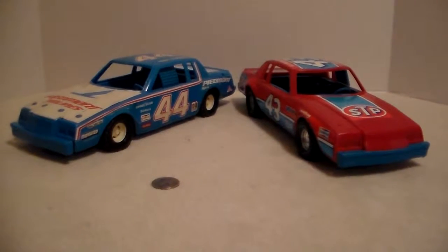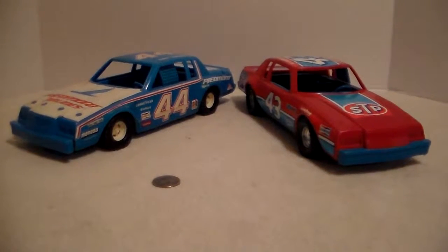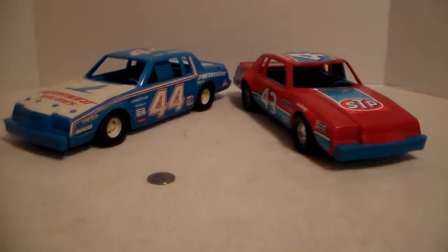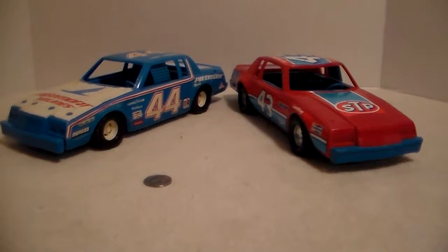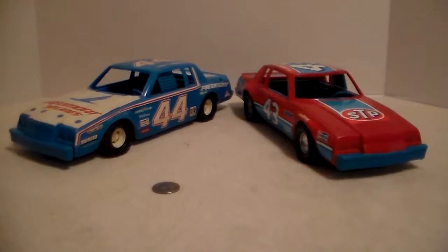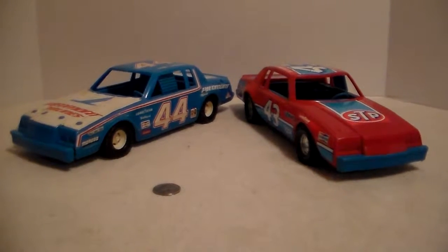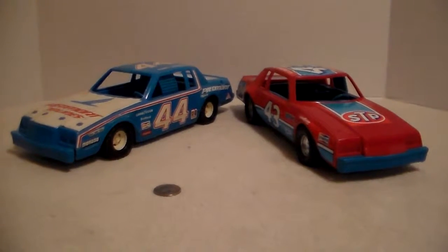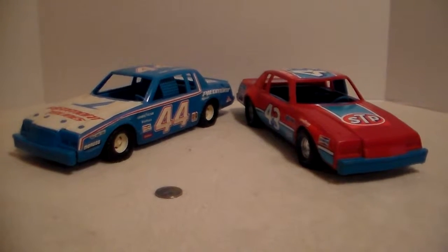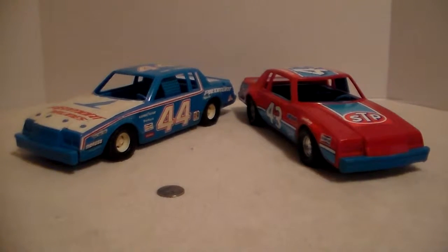Look at these Ertl plastic Buick Regal NASCAR cars - Piedmont Airlines and Richard Petty STP. I got these several years ago in a box lot from a guy who would build in toys. I got this huge box of stuff that he never did anything with, just overflow, got it for about 20 bucks. He had some Tonka, some die-cast, some action figures, and these cars.